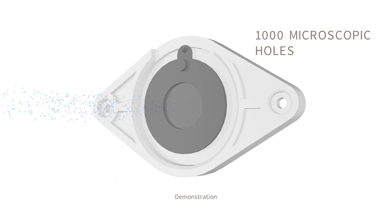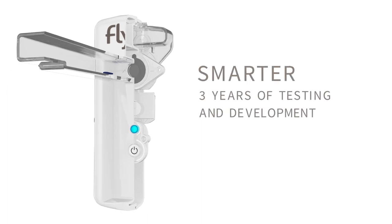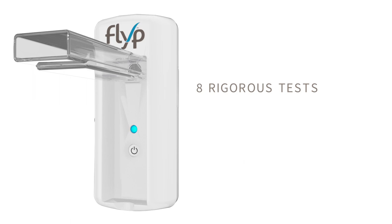When your medication passes through these holes, it produces an inhalable aerosol. It took a team of engineers three years to develop, test, and refine FLIP. And every FLIP goes through eight rigorous quality tests before being approved for use.